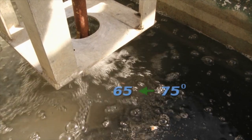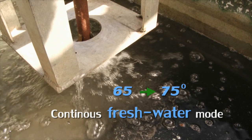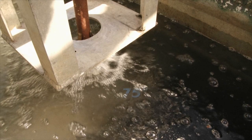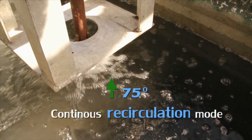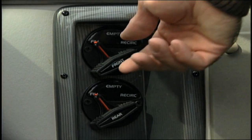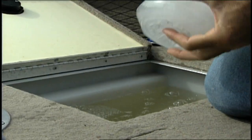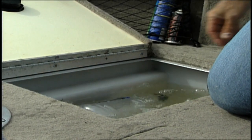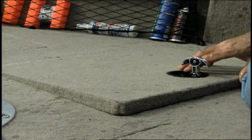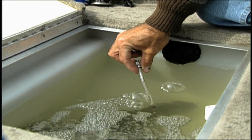At water temperatures between 65 and 75 degrees, run your live well aeration system on continuous freshwater mode. At water temperatures above 75 degrees, run your aeration system in continuous recirculation mode. Keep your live well about 5 to 10 degrees lower than the lake temperature. You can control the temperature by adding ice to your live well. By doing this, your fish will need less oxygen and the water in your live well will hold more oxygen. Never allow your live well temperature to exceed 85 degrees.